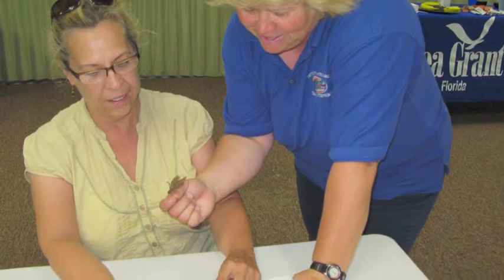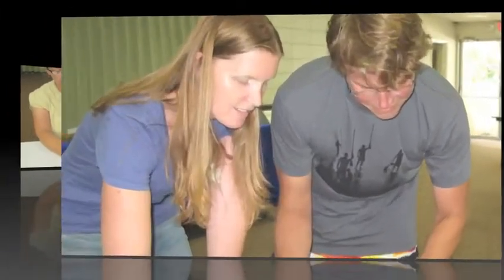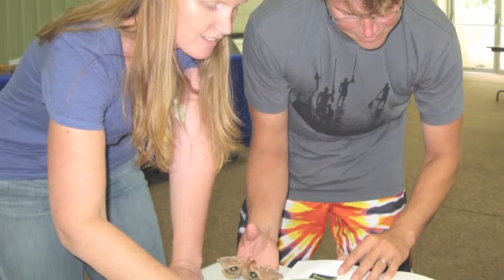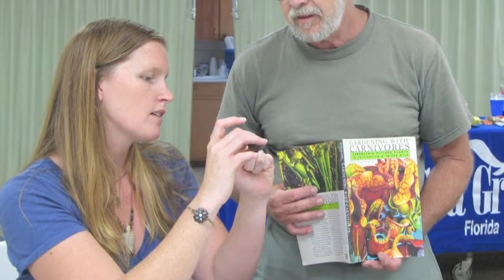Have you ever wanted to expand your knowledge of nature and share it with others? Come and experience Florida's Master Naturalist program, taught by the University of Florida's Extension Service. The Master Naturalist program teaches a better understanding and awareness of Florida's natural world.